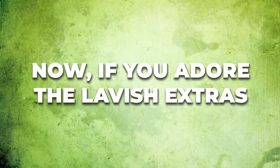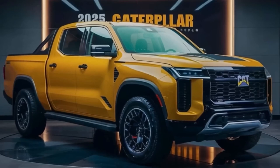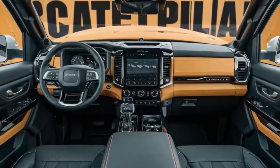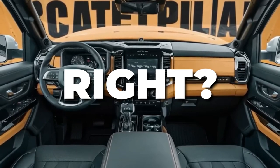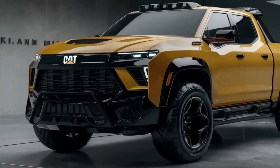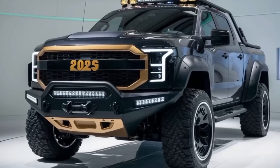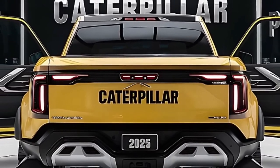If you adore the lavish extras, you can indulge in the fully loaded version for approximately $60,000. Not a bad trade-off for a truck bursting with top-notch features. Caterpillar's lineup is like a well-researched menu filled with trims that can satisfy any appetite, regardless of the buyer's wallet size.